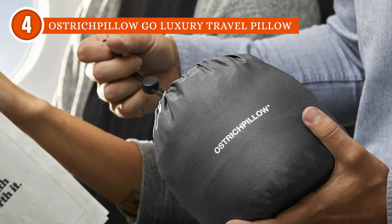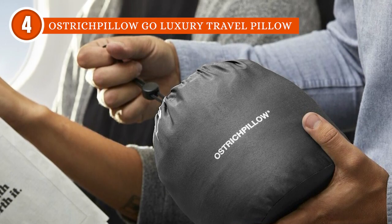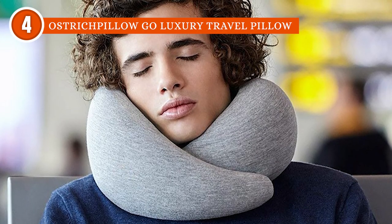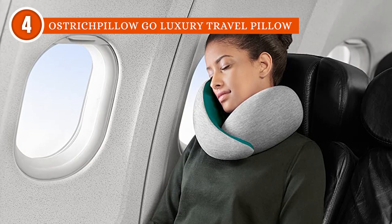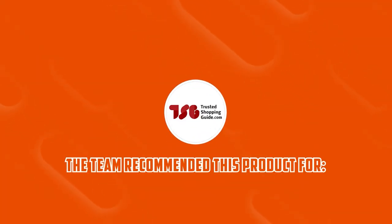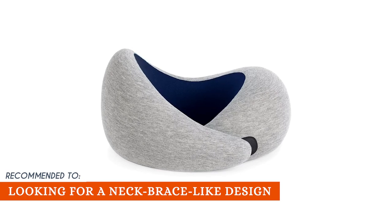On top of that, this can fit into the supplied travel bag in half, with a clever high-density memory foam that was specifically created to deliver a superior comfort sensation, allowing you to bring it wherever you want. One downside we encountered is that it's a little awkward to carry around since it's quite bulky. The Trusted Shopping Guide team recommends this for anyone who is looking for a neck-brace-like design with a pack of dense foam.